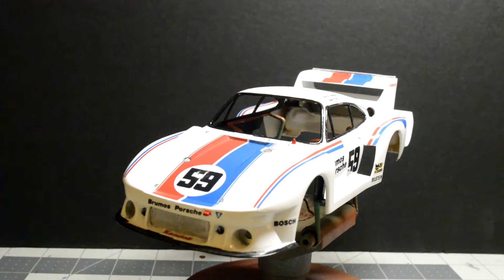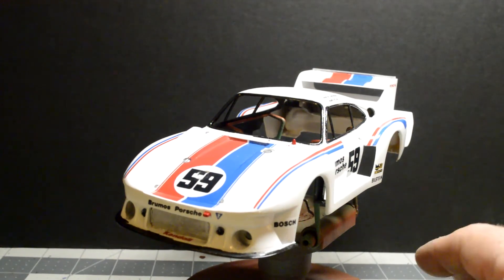I finally got the white on and got it stripped good enough. Then I was able to get all the black trim painted and the interior painted, so that all went well. Then I tried to do some decaling on it.